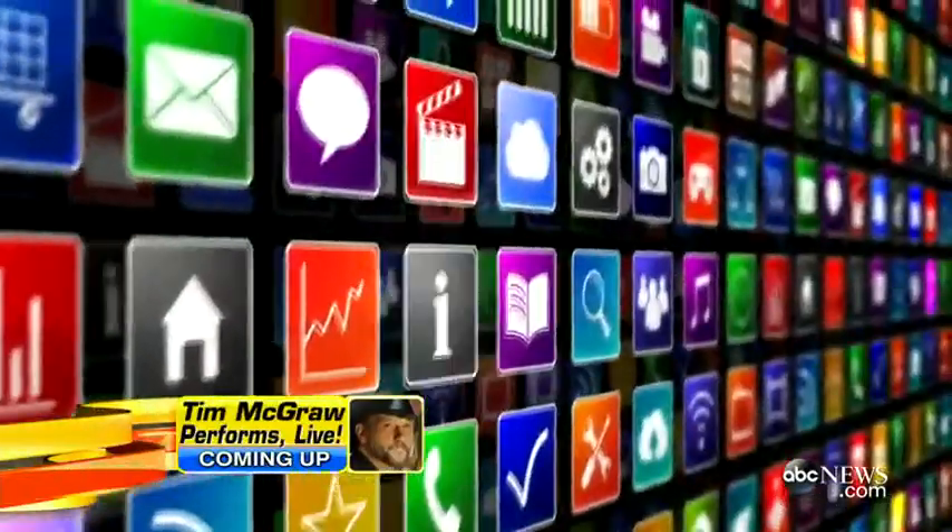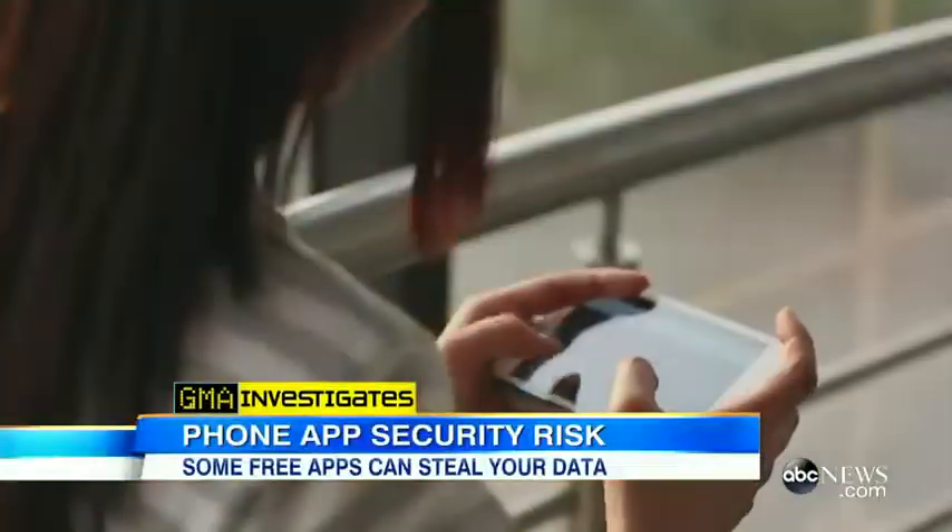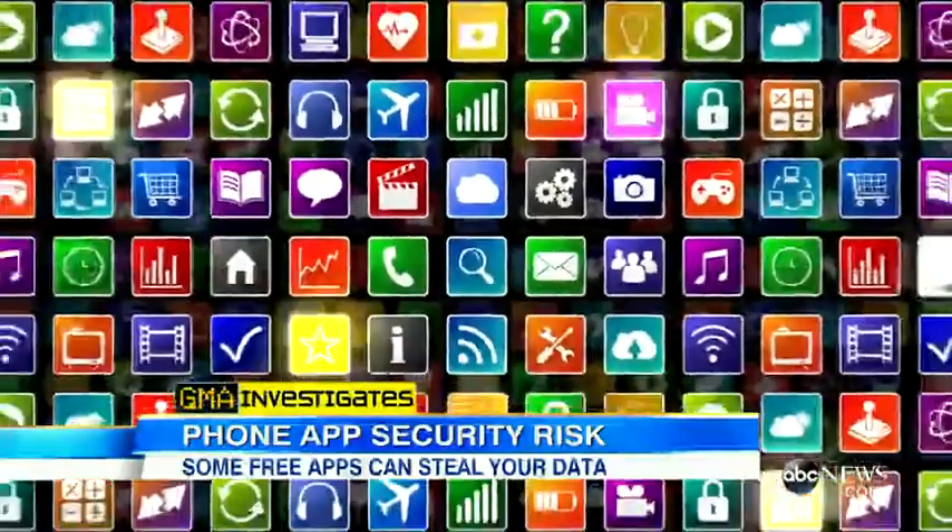GMA investigates, and this morning an important warning about smartphone security. Turns out some free apps on your phone can be a gateway for thieves to steal your personal information or even listen in on your conversations.